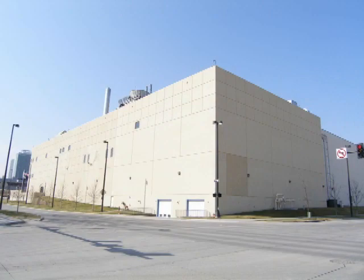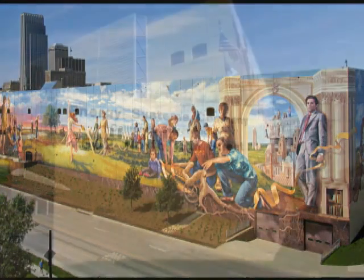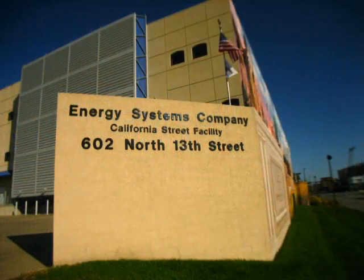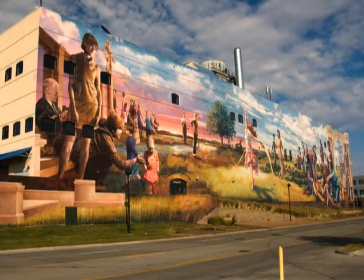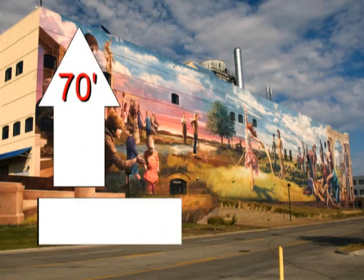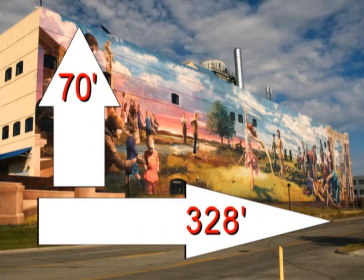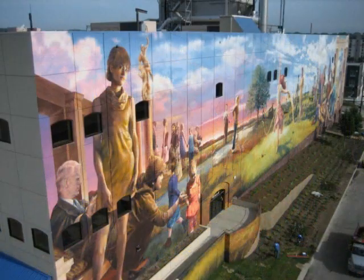Located at 13th and Mike Fahy Streets, Fertile Ground utilizes the east and north exterior walls of the Energy Systems Building as its canvas. Fertile Ground is not your average mural — it is large, extremely large, covering 32,500 square feet. It measures 70 feet tall and stretches for 328 feet. It is, quite simply, the largest public arts project in Omaha's history and the most expansive, singly-funded mural in the nation.